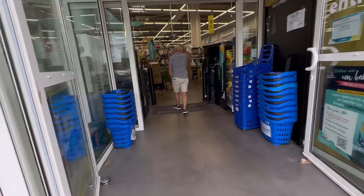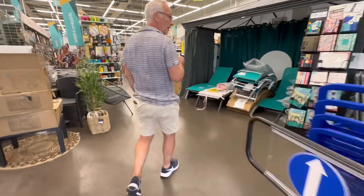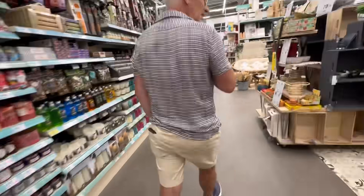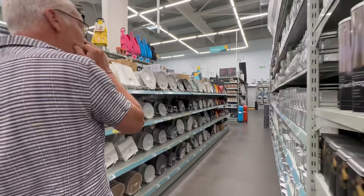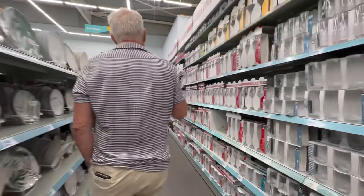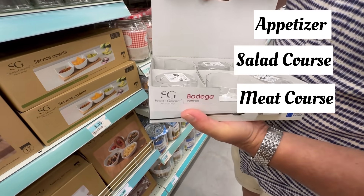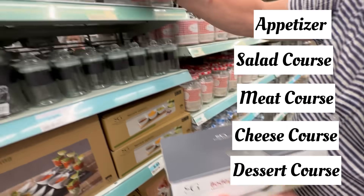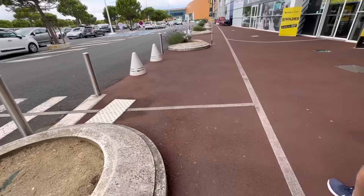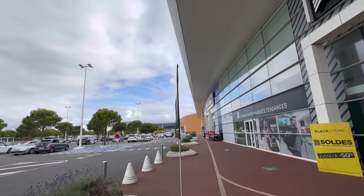Then we headed next door to a little home store, where Jean-Jacques said we could find small glasses to put our store-bought salads in. One of the fun things about the apéro dinatoire is that it's supposed to be a full meal served in miniature over many courses — appetizer, a little salad course, a meat course, a cheese course, and of course a dessert course. This was starting to feel like a lot of work, but I said: when in France, do as the French.